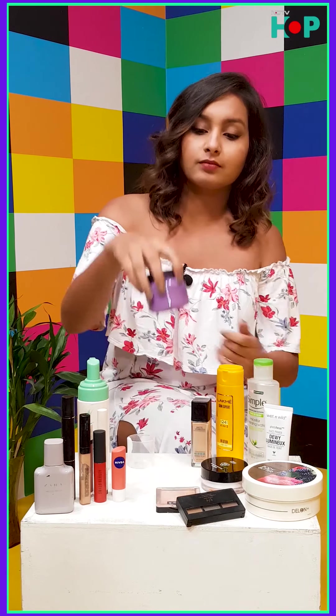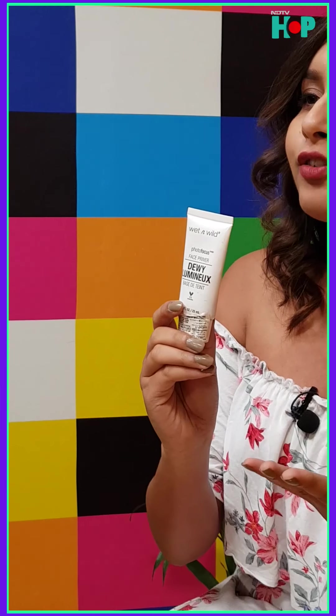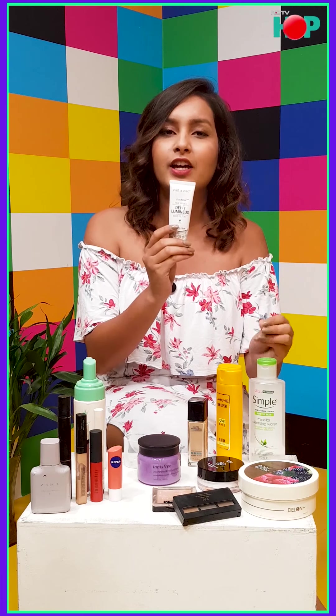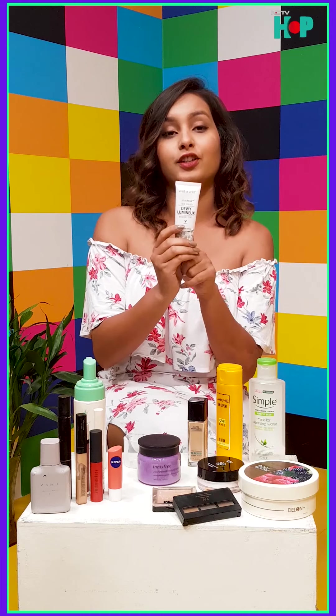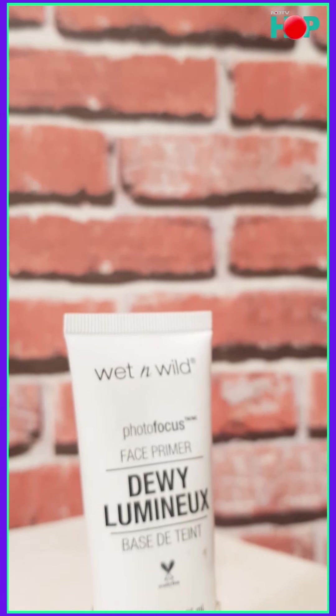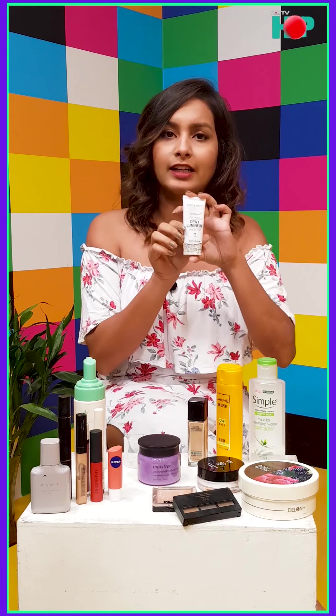Now on to makeup. For the base, I absolutely love using a primer — you're going to college, spending the entire day out in the sun, sweating like crazy. I go for this really dewy primer; I love it. Even if you don't feel like doing full makeup, just apply this right after your sunscreen instead of a BB cream, because it's actually tinted and leaves your skin very dewy, shiny, and healthy-looking.